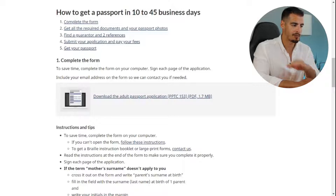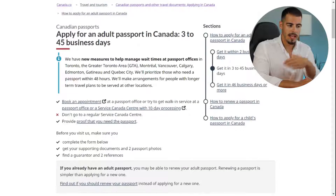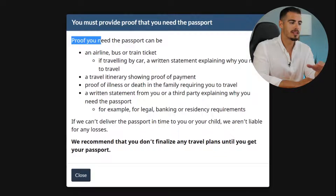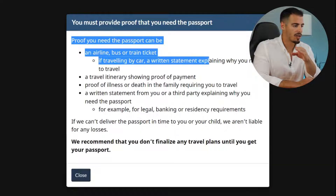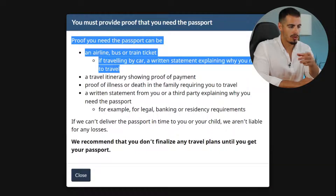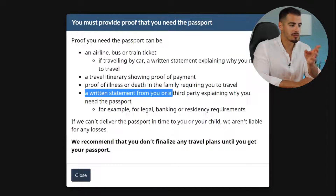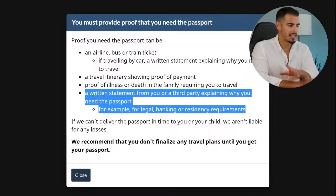We now have the step-by-step instructions and all the necessary documents to get our passport. Regarding proof that you need your passport, a small guide explains: proof can be an airline, bus, or train ticket. If traveling by car, a written statement explaining why you need to travel, proof of payment, proof of illness, or a written statement from you or a third party explaining why you need the passport.